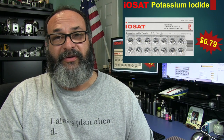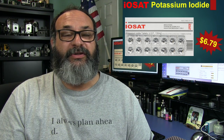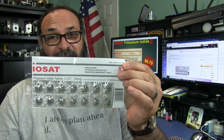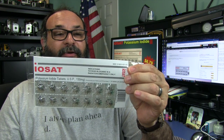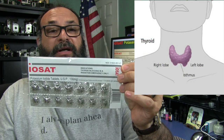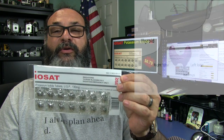If you're a prepper, you definitely want some of these. If you're someone who's not into prepping, I'm going to explain a couple of things that might change your mind about at least wanting some of these pills. These are potassium iodide — an iodine that your thyroid, which is located in your neck, can absorb.